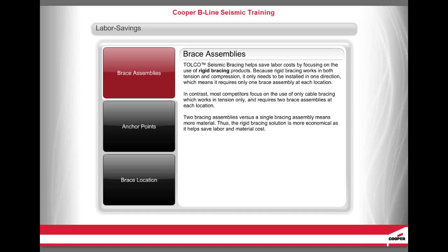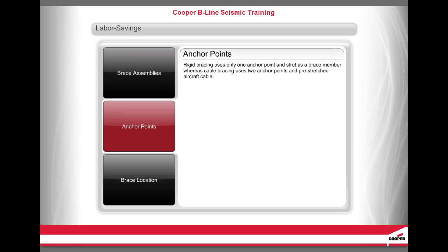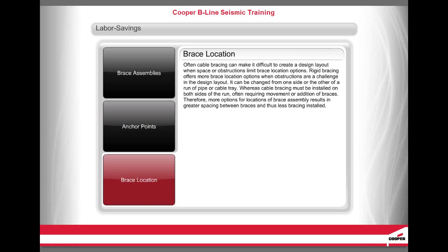Two bracing assemblies versus a single bracing assembly means more material. Thus, the rigid bracing solution is more economical, as it helps save labor and material cost. Rigid bracing uses only one anchor point and strut as a brace member, whereas cable bracing uses two anchor points and pre-stretched aircraft cable. Rigid bracing offers more brace location options when obstructions are a challenge in the design layout — it can be changed from one side or the other of a run of pipe or cable tray, whereas cable bracing must be installed on both sides of the run. Therefore, more options for locations of brace assembly result in greater spacing between braces and thus less bracing installed.